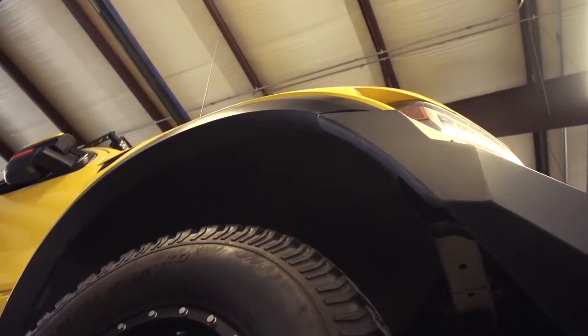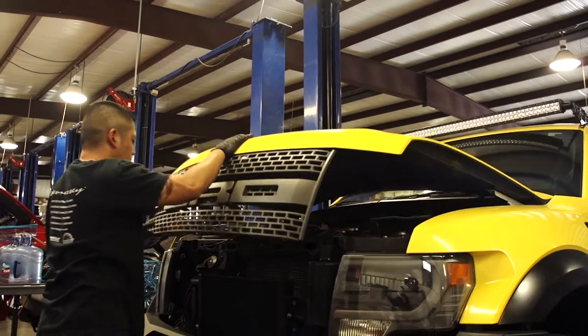We modify the air intake so it's got better airflow through the supercharger. And then we do a cat-back exhaust system so that adds a little bit more sound and a little bit more horsepower.